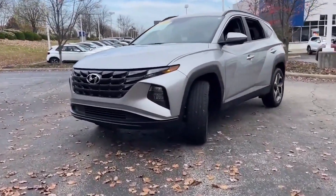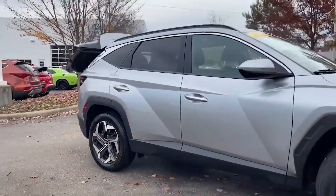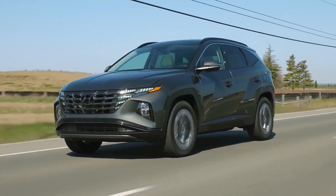While it is not yet available for purchase, the Tucson is expected to hit dealerships in the near future, and it is sure to be a top pick for those in the market for a new vehicle.